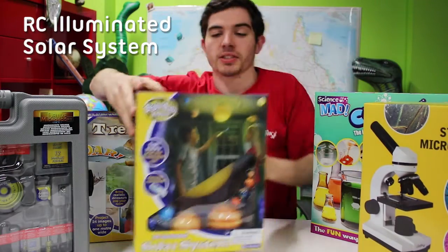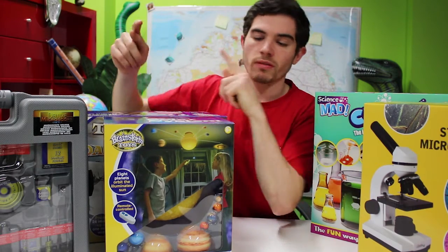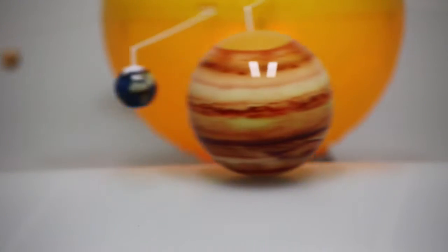This is our remote-controlled illuminated solar system. You mount it directly onto the ceiling and the eight detailed planets will revolve around it. Sorry Pluto, go home. You can remote control the light and the revolving. It also comes with an educational booklet, and the coolest thing about it is the planets are to scale.